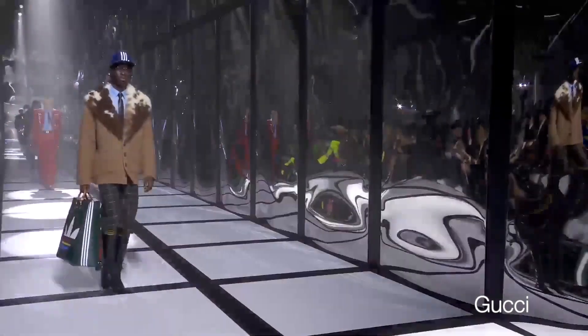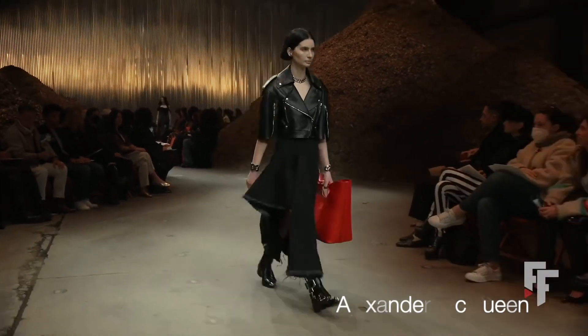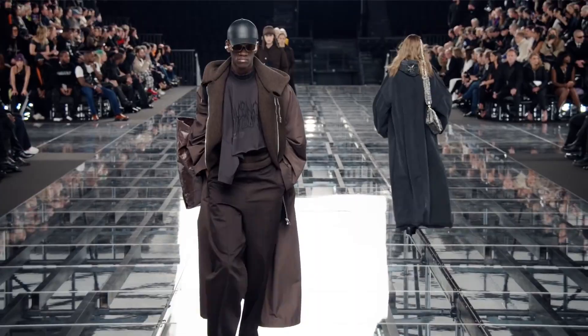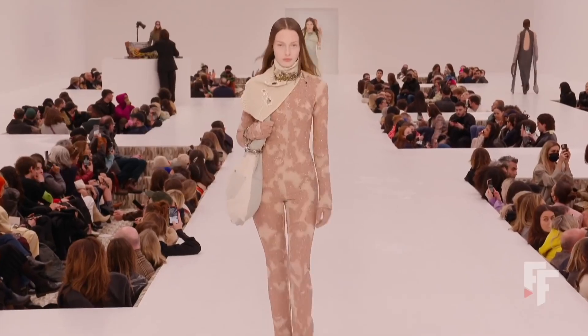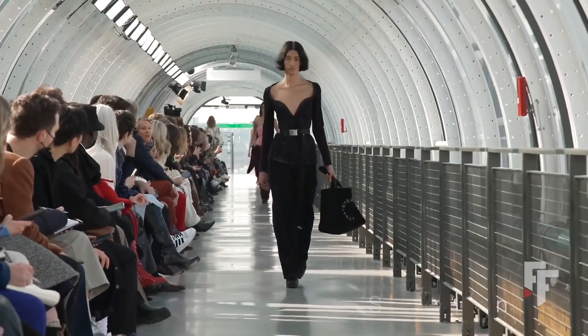Moving on to the shopper bag — another really big one. We see more structured versions in Gucci, some with prints and some without. Alexander McQueen has a really bright shopper bag, Jacquemus as well. There's also a sloppier version from Acne Studios, and of course the classic Book Tote from Christian Dior.